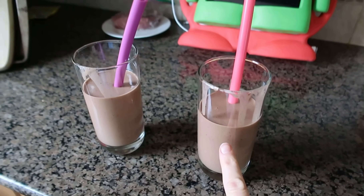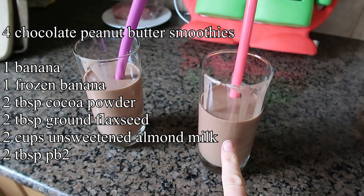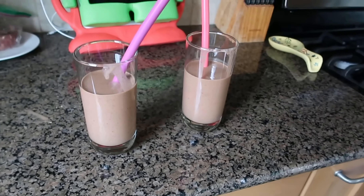All right, back from our walk. I think we're going to sit down and finish that movie. I made smoothies — the recipe makes four: one regular banana, one frozen banana, two tablespoons of cocoa powder, two tablespoons of ground flaxseed, two cups of unsweetened almond milk, and two tablespoons of PB2. I put laundry in at like eight or nine o'clock this morning and it's now a little bit after three and I still haven't gone to get it out of the dryer. We have two loads of laundry to get and I need to clean up the kitchen so I can make a big mess again for dinner.